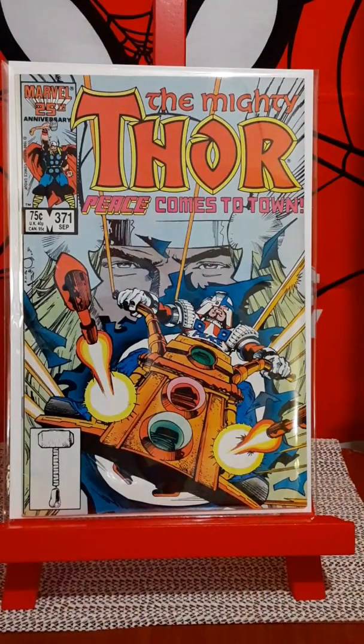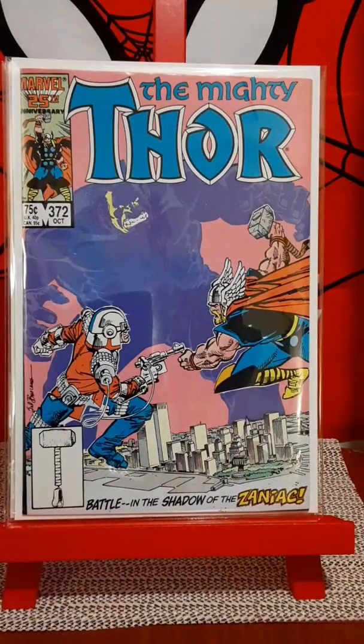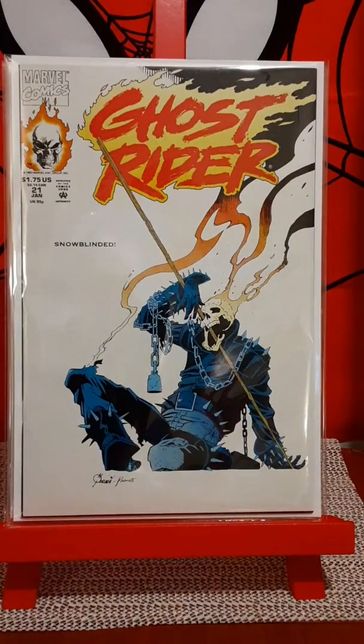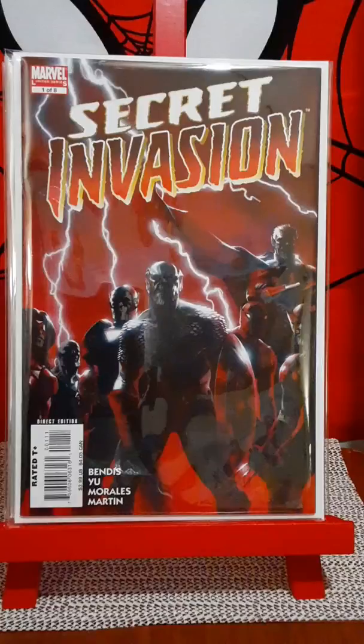This is pretty hot right now with speculation of Loki and the Time Variance Authority coming up in, I think, the Falcon and Winter Soldier or one of those Disney shows. This is Mighty Thor 371 and Thor 372. There's another book I find all the time no matter what's going on — there's always a Ghost Rider number 21 in there, and that's I think the first appearance of who will become Vengeance. Secret Invasion number one — another book that's pretty hot right now dealing with anticipation of parts of it happening in the MCU.